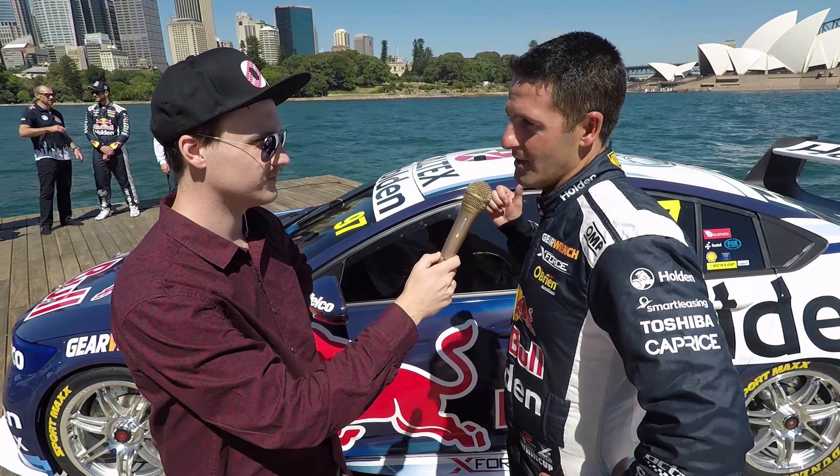Thank you very much for your time. So there you have it everyone — the new ZB Commodore supercar. Let us know what you think of it in the comments below. Personally I think it is quite striking, much more aerodynamic compared to the VF even though it shares the same aerodynamics for parity reasons. But once again, let us know what you think.